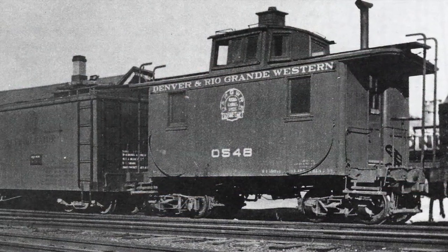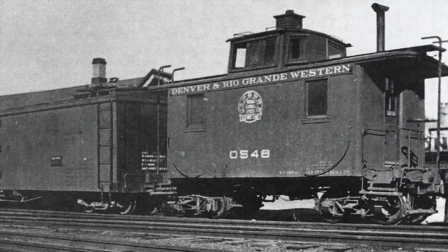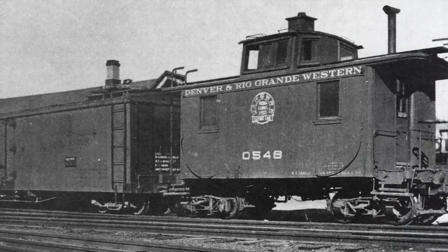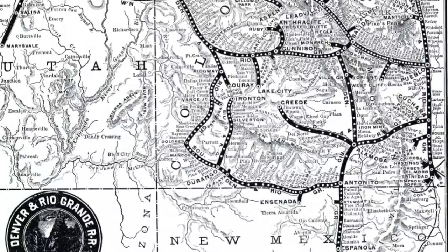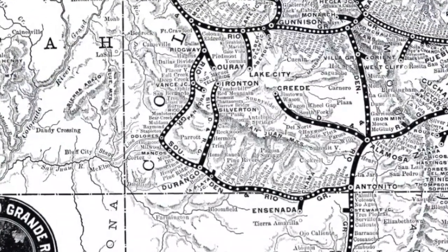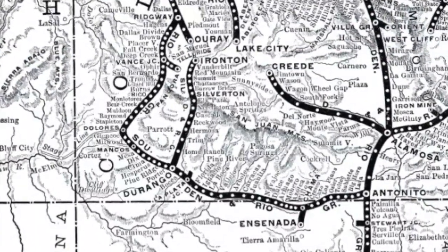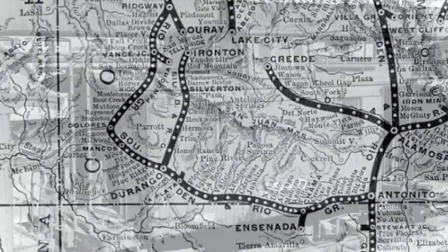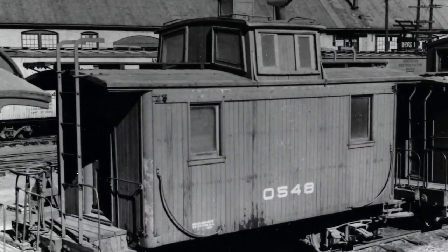Sometime after 1918, the caboose was rebuilt itself into an eight-wheel car. It continued to travel across the Denver and Rio Grande's narrow gauge system, visiting places such as Durango and Silverton, Alamosa, and Antonito along the way. Very little is known about the car's exact travels during this time other than what's been documented in photographs. For 57 years, it went about its end-of-train duties.